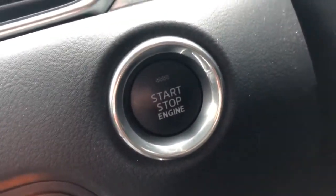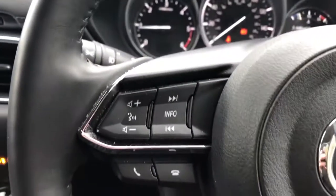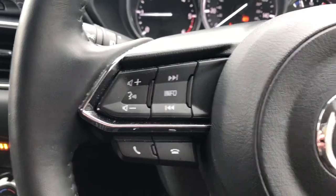There is a stop-start button in here. We have steering wheel controls for radio, Bluetooth, cruise control, and speed limiter. Automatic wipers and lights.